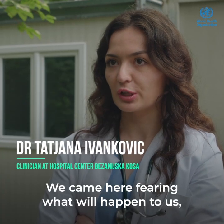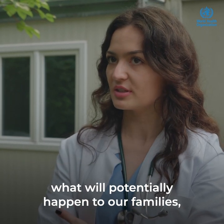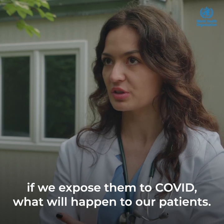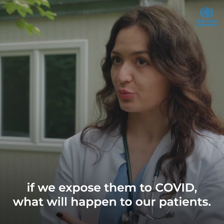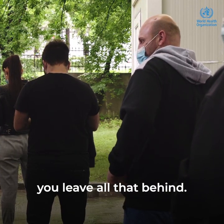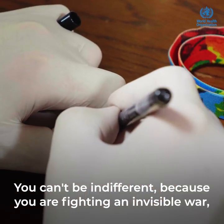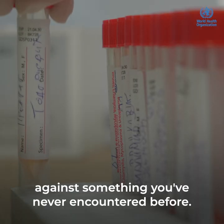But as I say, we have come here with fear — fear of what will happen with us, what will potentially happen with our families if we come in with a suspected COVID-19 case, what will happen with our patients. But when you come here, leave it all to the side, because now you are facing something you have not had to fight against until now.